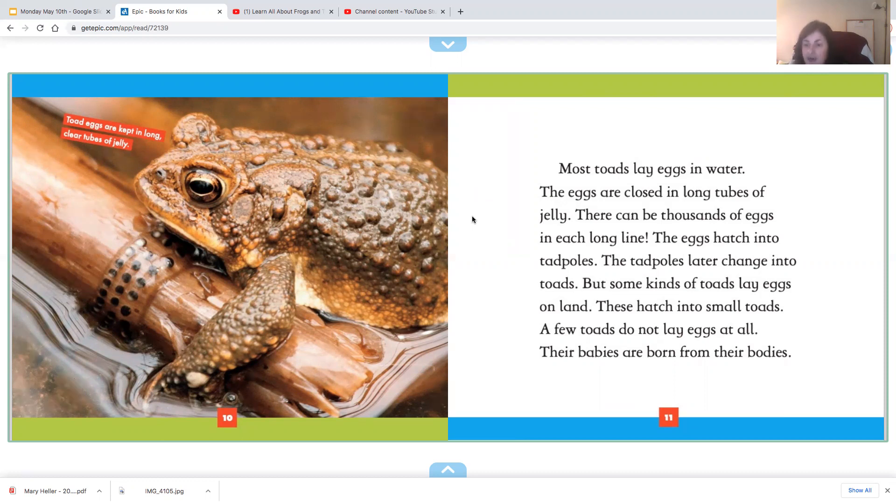Some kinds of toads lay eggs on land — these hatch into small toads. A few toads do not lay eggs at all, and their babies are born from their bodies. I thought only mammals had babies born from their bodies, but apparently some toads do too. That's an interesting fact.